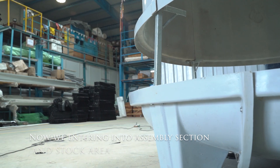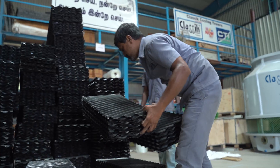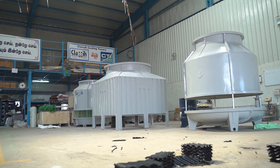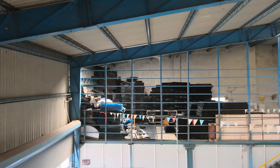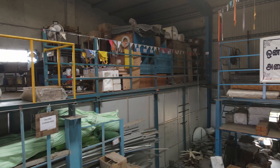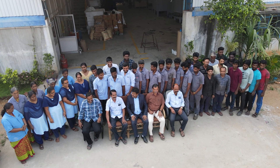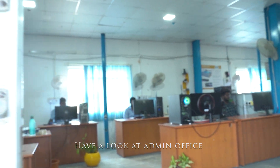Now we enter into the assembly section and stock area. Have a look at the admin office.